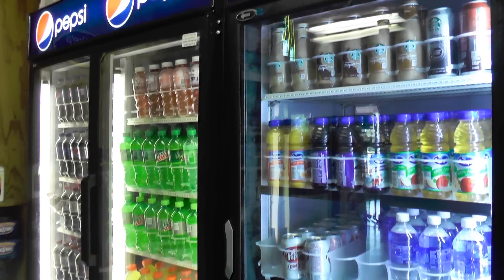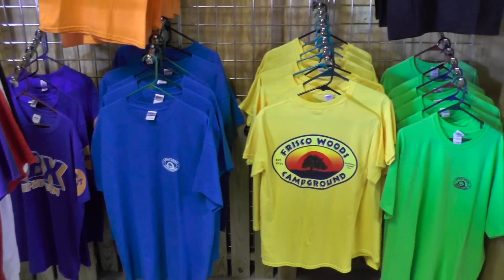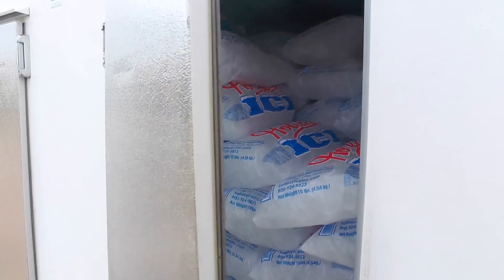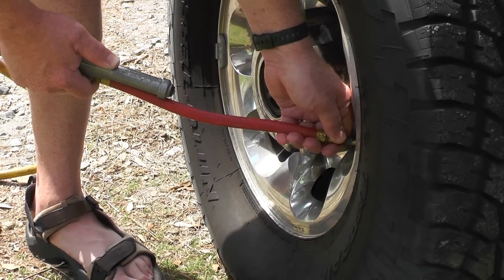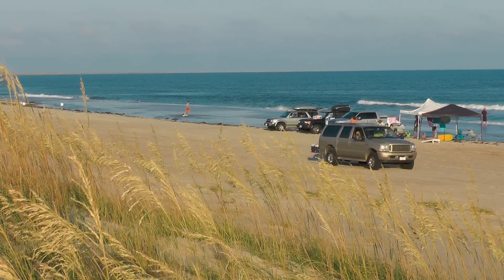The campground store is stocked full of food and drinks, supplies, toys, souvenirs, and friendly staff. Buy a couple of bags of ice from the freezer before setting out on your daily excursion. Enjoy complimentary Wi-Fi either at your campsite or the store porch. Also complimentary is a high-pressure air pump on-site for you to reinflate your tires after a long day of over-sand beach driving.